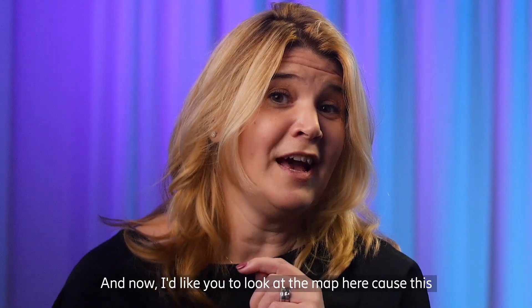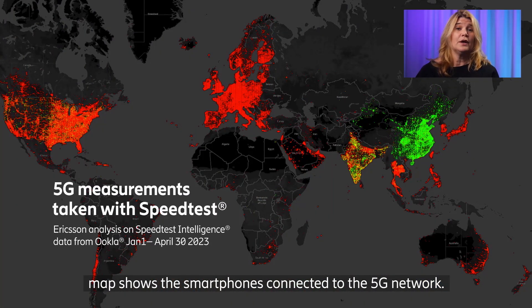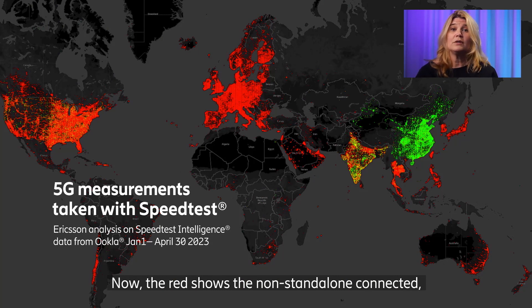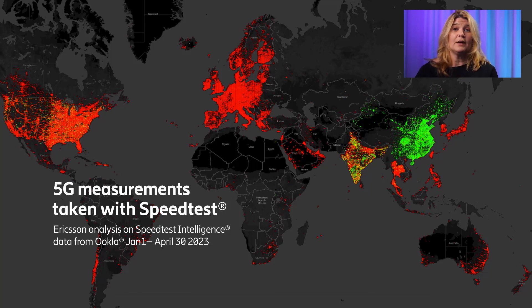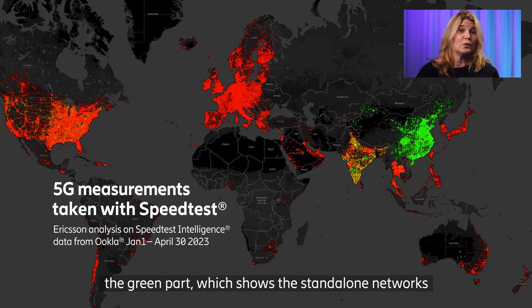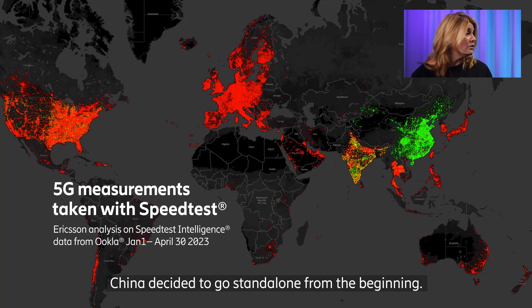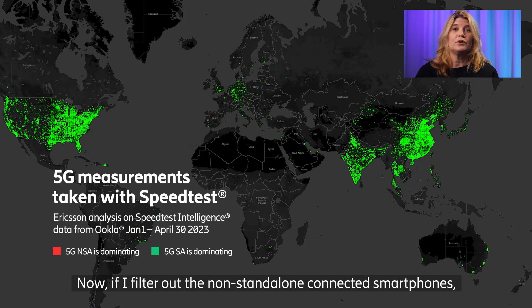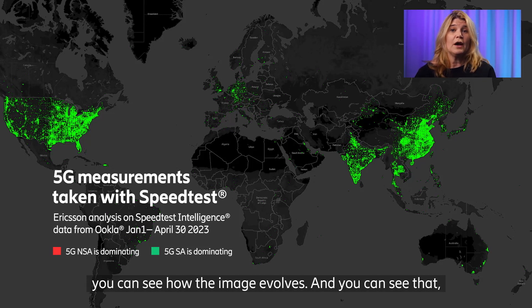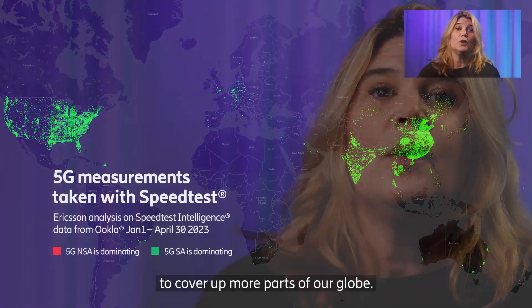I'd like you to look at the map here, because this map shows the smartphones connected to 5G networks. The red shows the non-standalone connected, and you can see that's dominating. The green part shows the standalone networks being connected, with China being green because China decided to go standalone from the beginning. If I filter out the non-standalone connected smartphones, you can see how the image evolves and that 5G standalone is now starting to cover more parts of the globe.